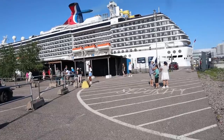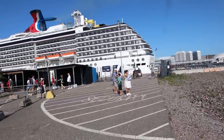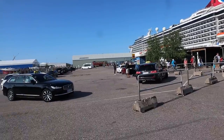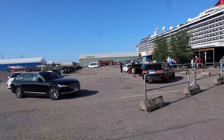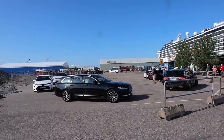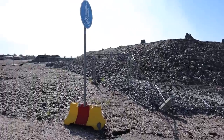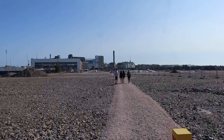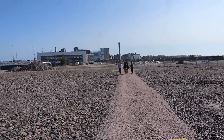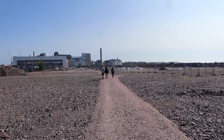Alright, so getting off the ship you've got a few options. If you have an excursion, you're going to head over to one area and they'll direct you, or you can grab a taxi right here. We decided to walk. I'm unsure of the taxi rates, and they do have a spot for hop-on hop-off buses as well — right over there — so that's always an option too. But we decided we're going to walk it, look for a bus stop, and head into the city.